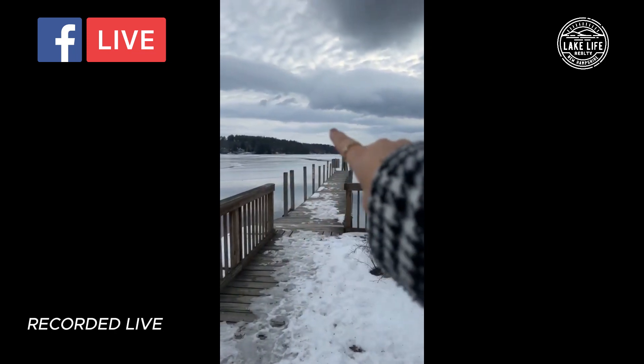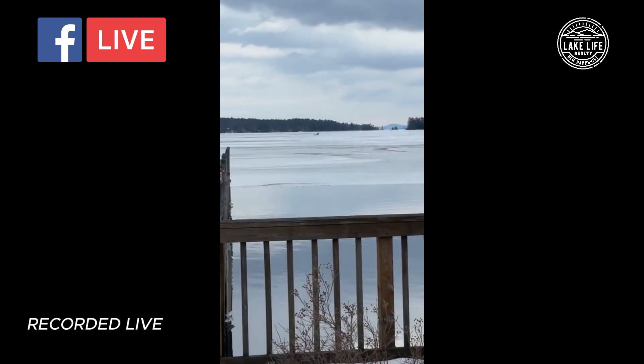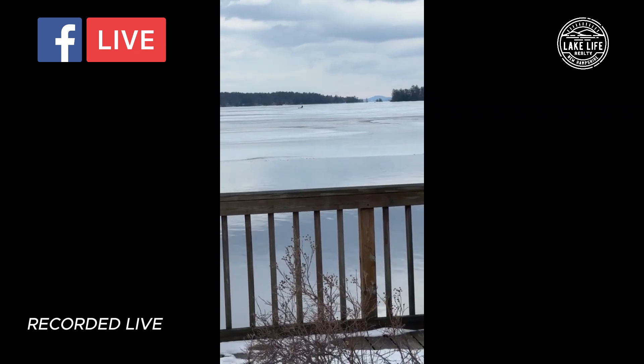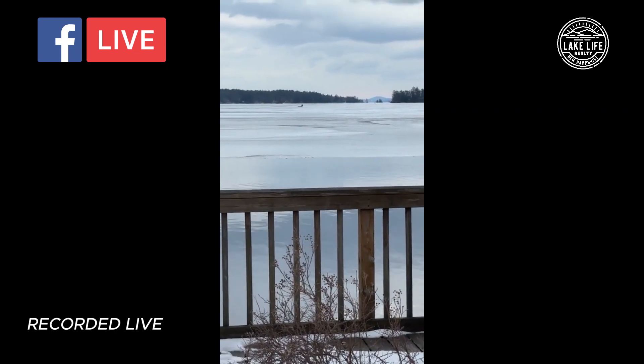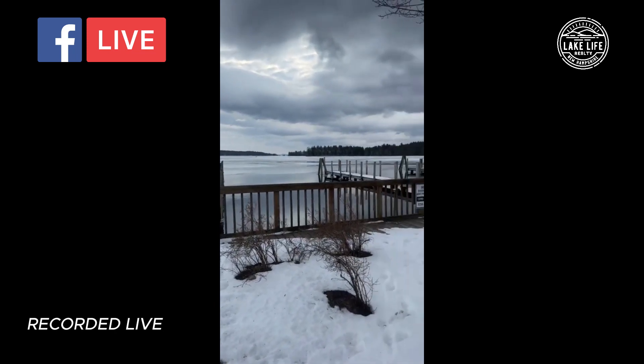This stretches out on the Moultonboro side way out there. You can see there's a brave soul out in the middle with no tent or anything, just hanging out there — probably ice fishing. So there you have Center Harbor Bay.